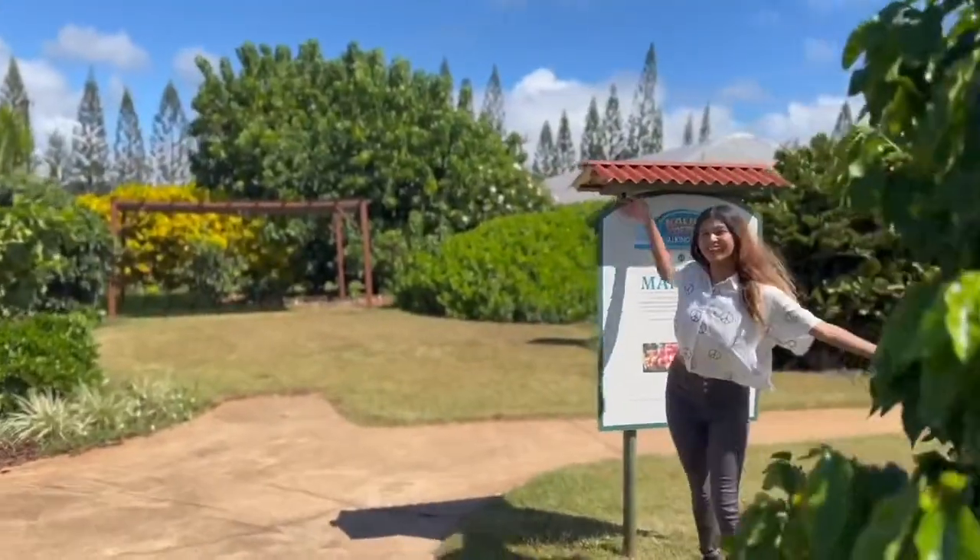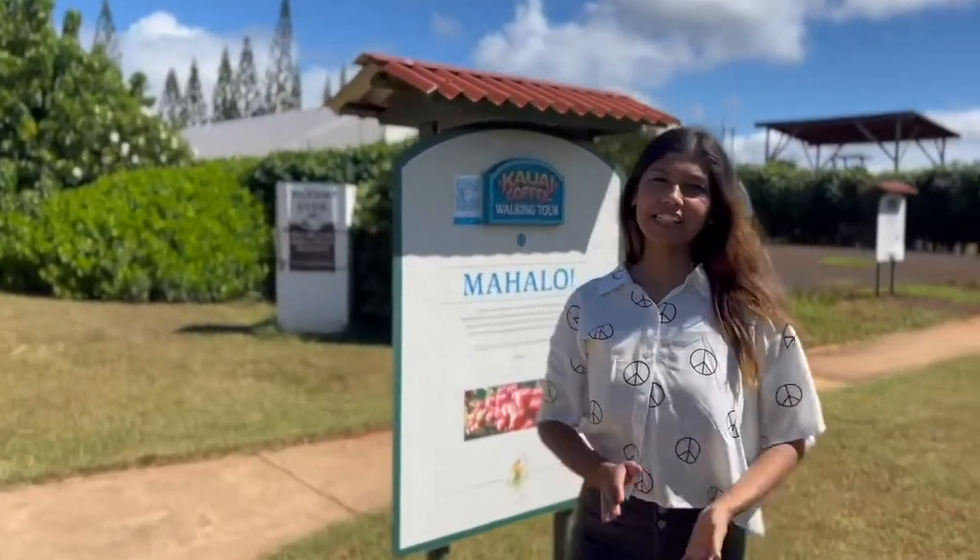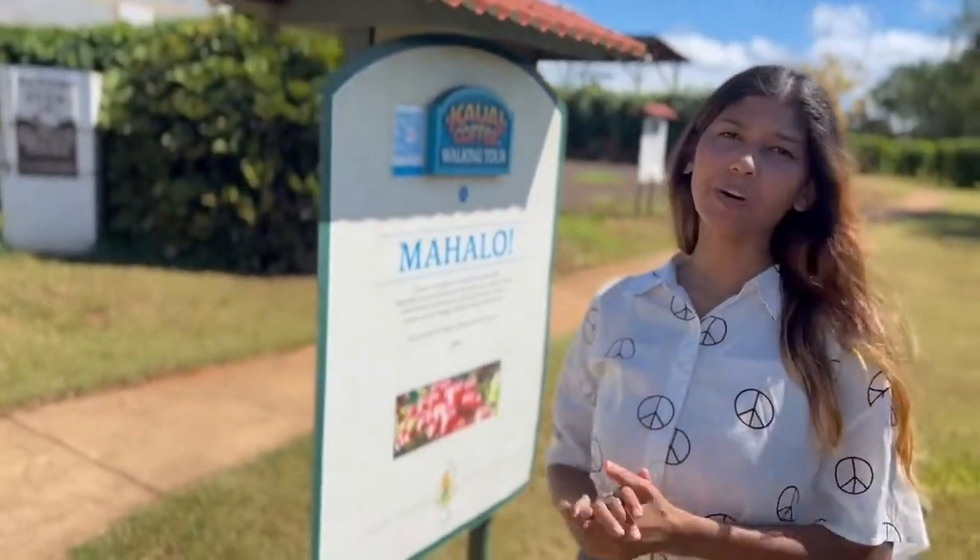Coffee. Mahalo. Thank you for joining. Please make sure to like, share, and subscribe. I hope you enjoyed this video. I'll see you next time.